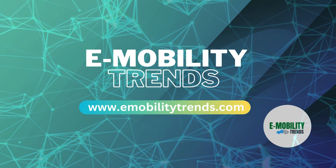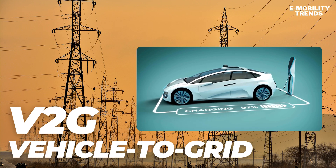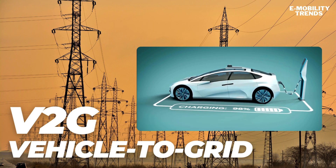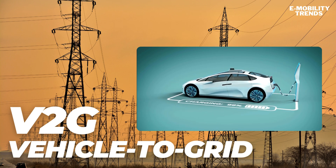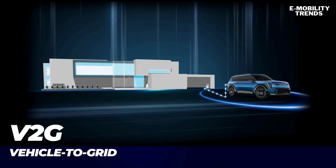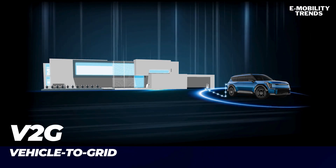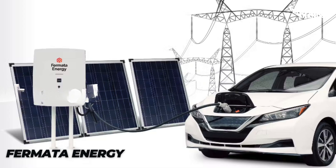Welcome back to eMobility Trends, your go-to channel for the latest in electric mobility and innovative technologies. Today, we're exploring an exciting topic that's shaping the future of our energy systems: vehicle-to-grid, or V2G technology. We'll also highlight how Fermata Energy is leading the way with their groundbreaking solutions.